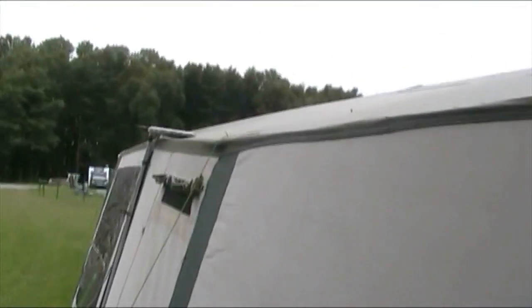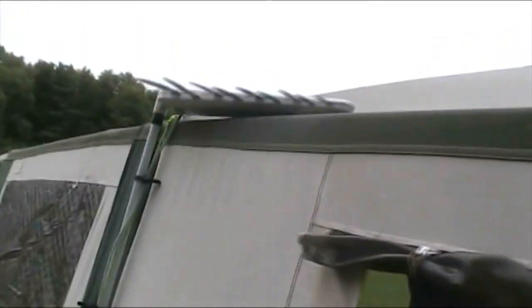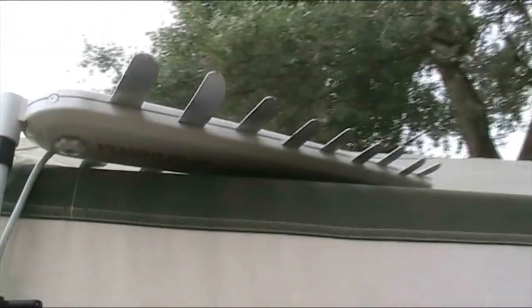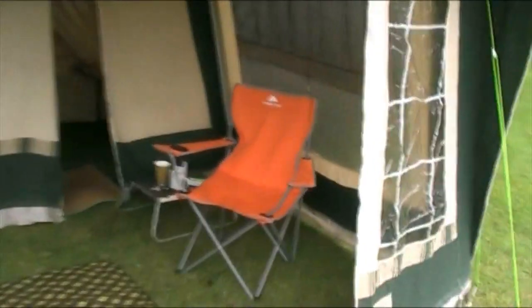Not a lot to see on the outside of course. We have our TV aerial, which looks a little bit like we are going to cut some hedges. And inside we have our little porch area, just to do a little bit of relaxing. We've only just set up so it's still a bit untidy at the moment.